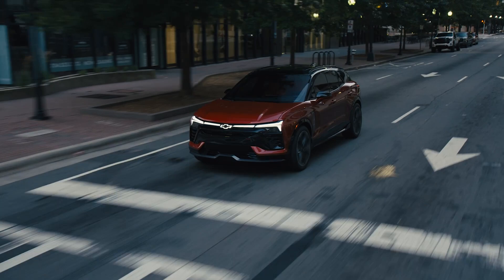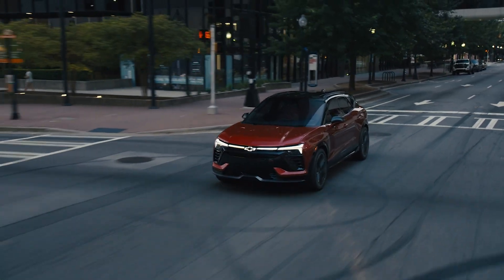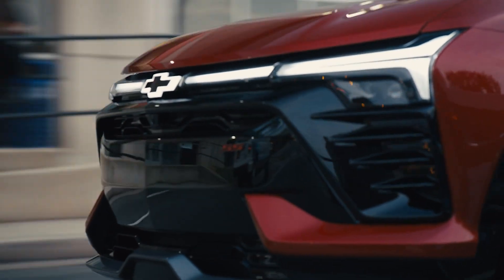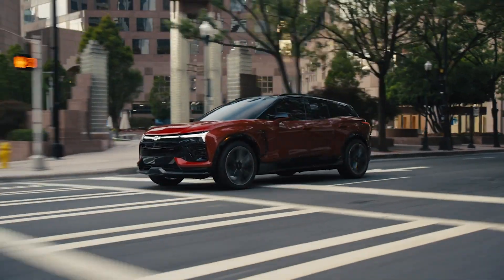It's not just Ford, though. GM followed suit soon after, announcing essentially the same thing. Starting in 2025, General Motors is going to build the NACS port into its electric vehicles.